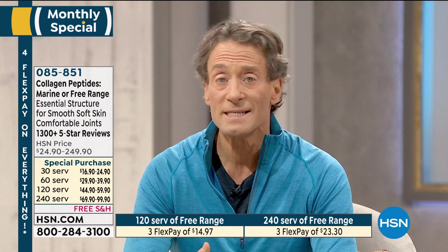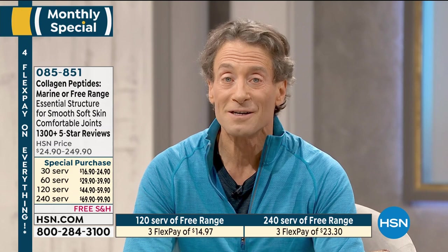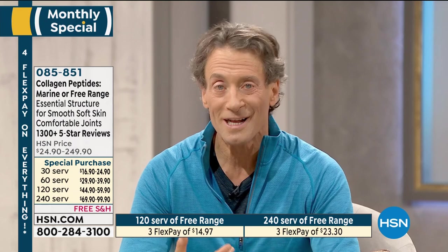We will not have a Today Special on these ingredients until the end of the year, so this is the best pricing available for the balance of the year. The science, the research, the reviews — I encourage you to try marine collagen peptides or free-range collagen peptides. In terms of my joints, I wouldn't go a day without them. In terms of beauty benefits, I know Muriel wouldn't want to go a day without them.